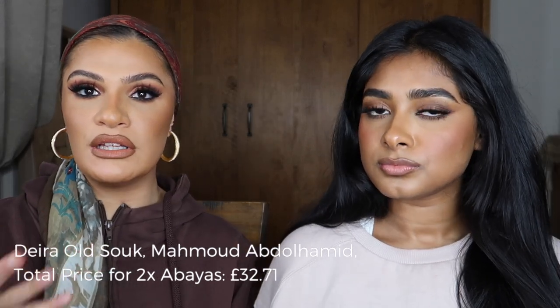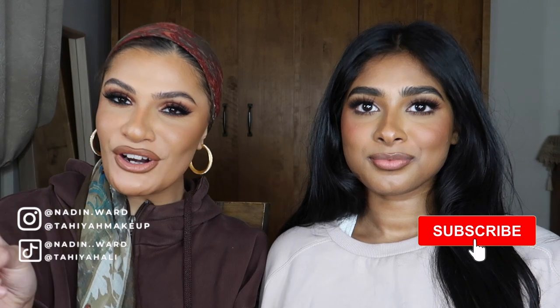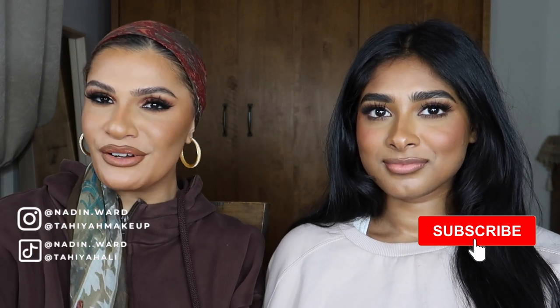One final tip: when buying perfumes even in the big malls, always ask for gifts — say 'if I buy two, what will you give me?' It actually works in these countries unlike here. That's the end of the video — if you have any questions on the perfumes or clothes, leave a comment below and we'll get back to you. Don't forget to follow our social media, check out our vlog, and like, share, and subscribe!